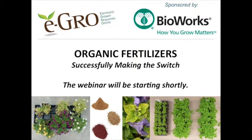Okay everybody, it is one o'clock so we are going to get started with our webinar today, brought to you by eGrow, sponsored by Bioworks. We want to thank Bioworks very much for sponsoring this webinar — their sponsorship allows us to bring these webinars to you for free without any registration cost. Today's webinar is titled 'Organic Fertilizers: Successfully Making the Switch.'